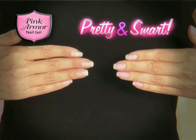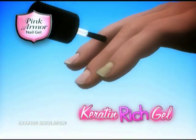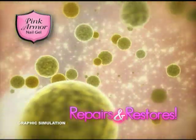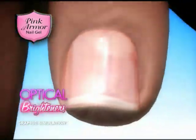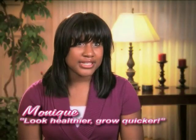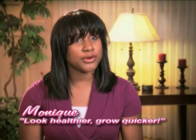And it's not just pretty, it's smart. The keratin-rich gel goes deep down to repair and restore, helping battered nails recover faster. The optical brighteners make the whites look whiter and the nail beds look pinker. My nails definitely look healthier and I feel like they're growing quicker too.